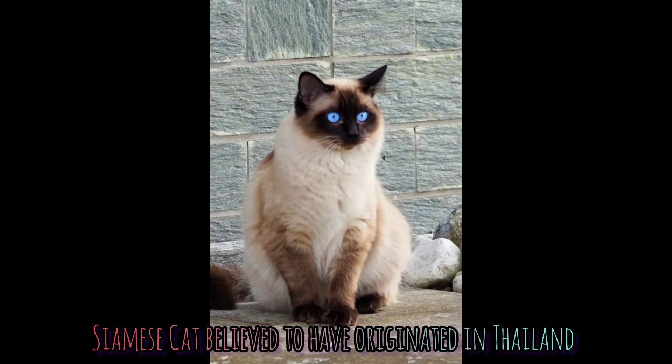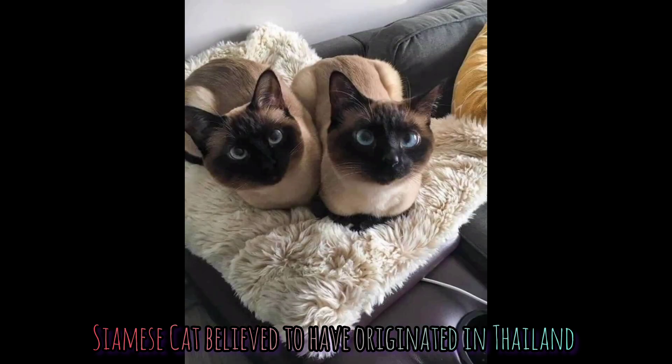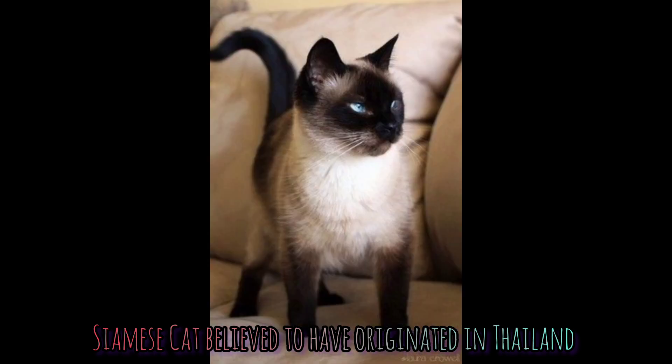Although no one is certain where and when Siamese cats were first bred and domesticated, it is commonly believed that they originated in Thailand around the 14th century, when they first appeared in Thai manuscripts. They are one of the oldest cat breeds in the entire world. Thank you for watching.